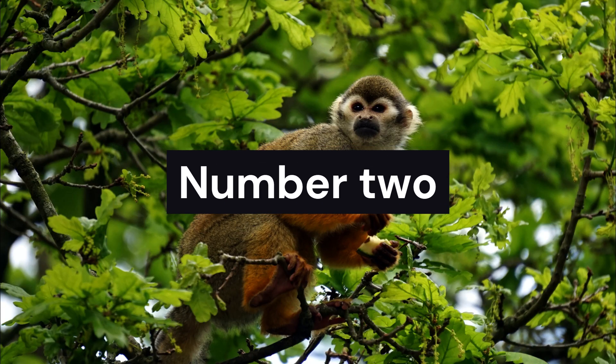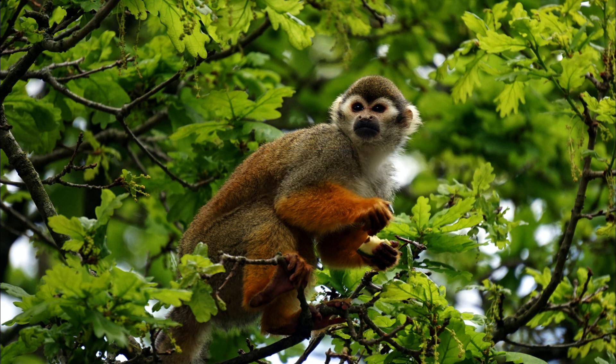High above in the lush canopy, we find the playful Central American Squirrel Monkey. With their acrobatic skills and curious nature, these primates bring joy and liveliness to the treetops. Watch as they leap, swing, and interact with their social groups, showcasing their intelligence and adaptability.